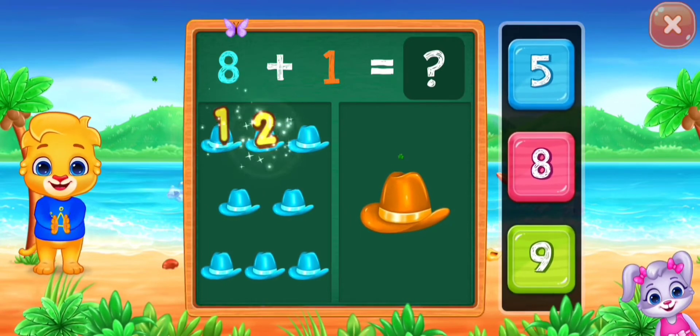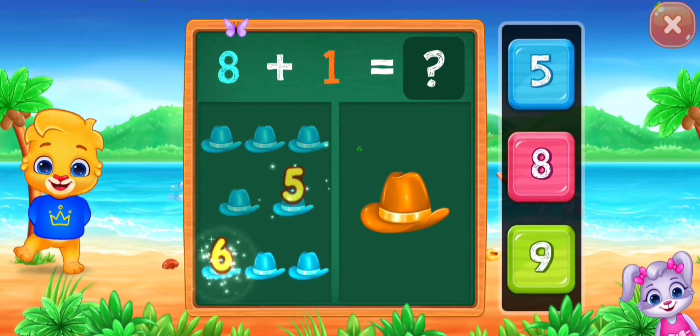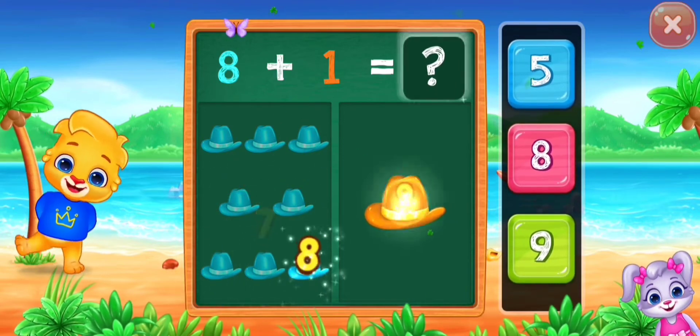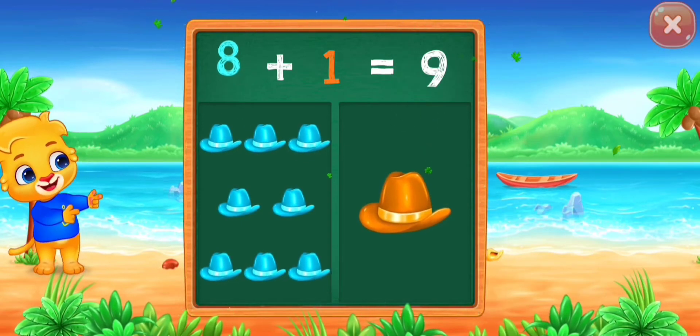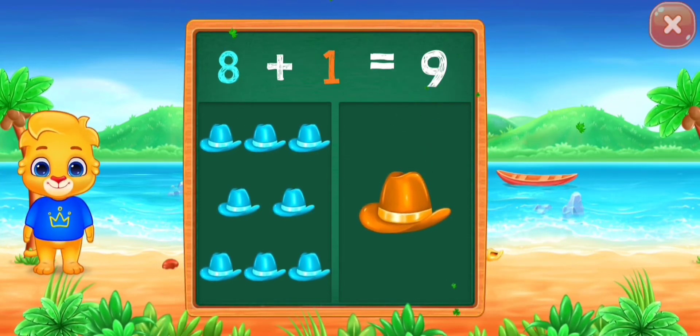Hooray! One, two, three, four, five, six, seven, eight, nine. Eight plus one equals nine!